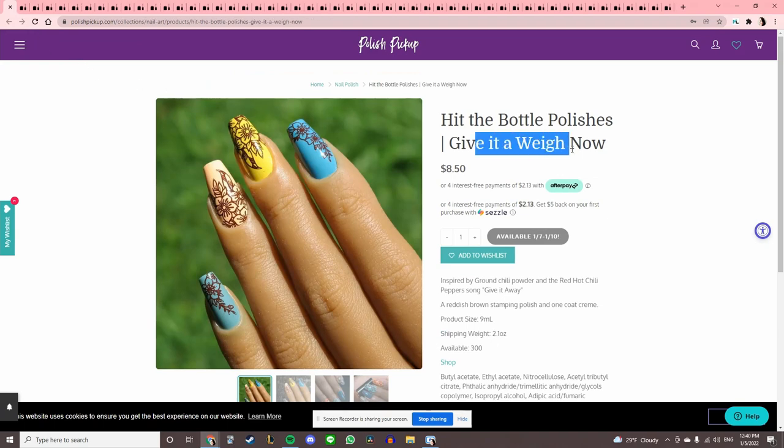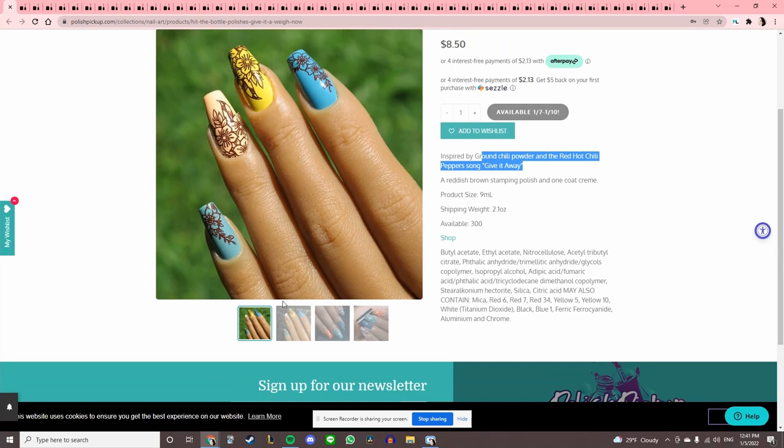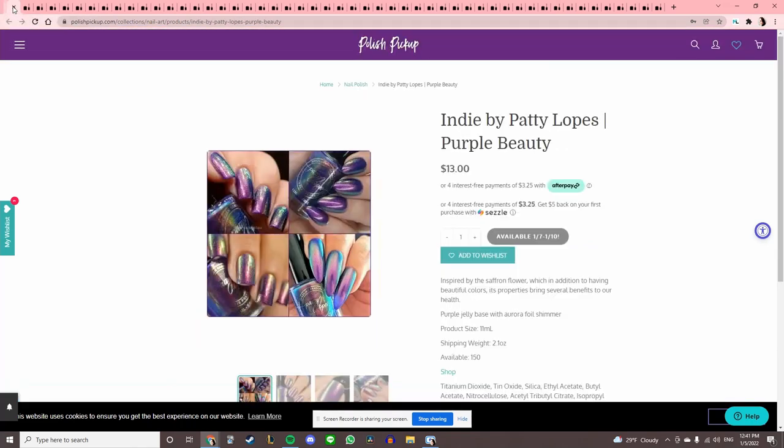Hit the Bottle 'Give It Away Now,' inspired by ground chili powder and the Red Hot Chili Peppers song. This is a brown stamping polish — I have so many stamping polishes, so we will pass.